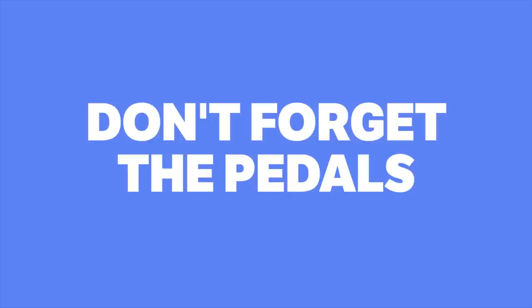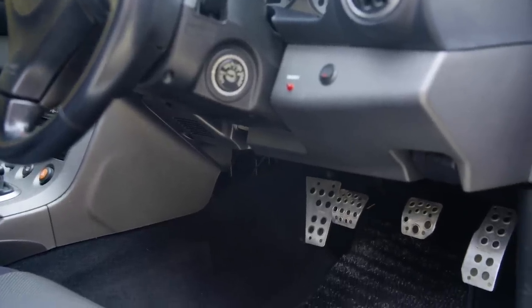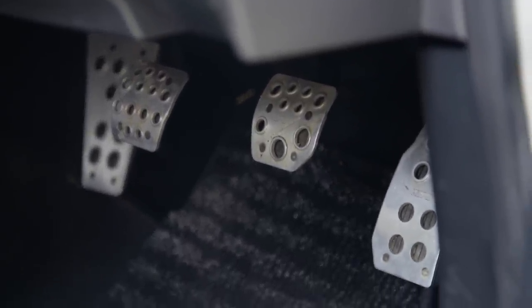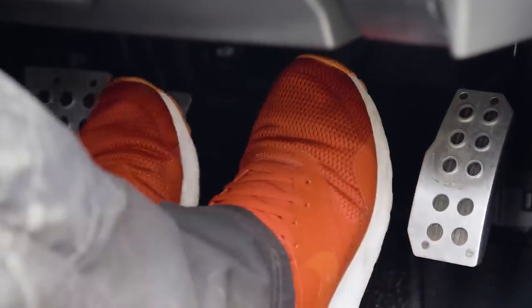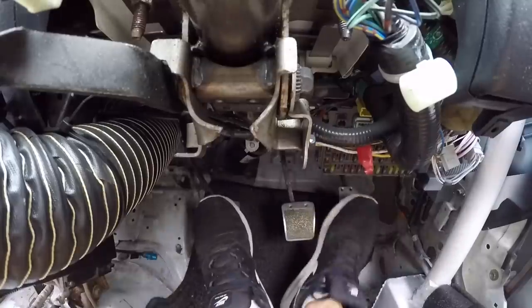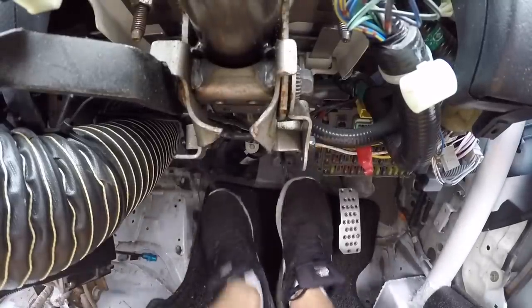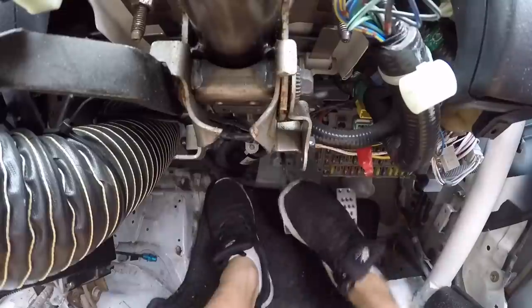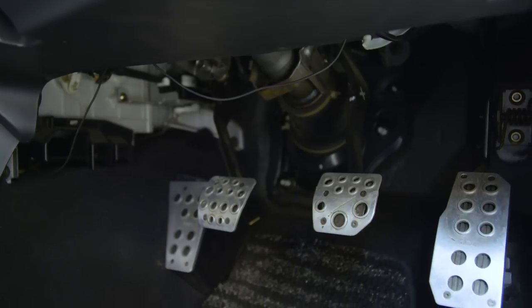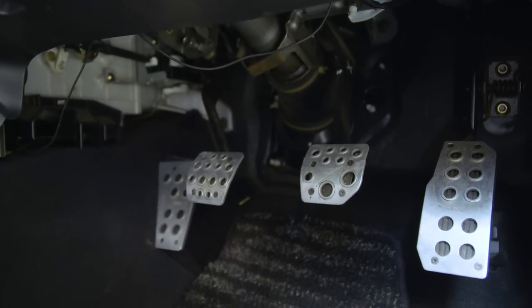Don't forget the pedals. Pedal placement and size in cars can be hit and miss, but there are plenty of aftermarket options out there to please your feet. Many pedals come with a wide throttle plate to assist with heel and toe in cars with larger spacing between pedals, or to help if you've simply got smaller feet. This means that you can nail downshifts all day long without worrying about your feet slipping off. Another bonus with aftermarket pedals is that they look awesome too.